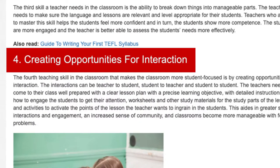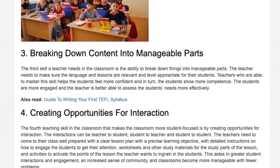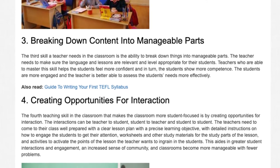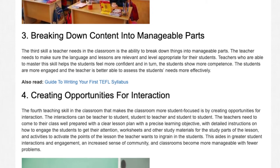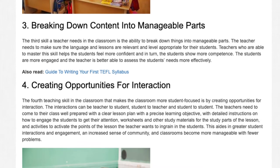Skill 4: Creating Opportunities for Interaction. The fourth teaching skill in the classroom that makes the classroom more student-focused is by creating opportunities for interaction. The interactions can be teacher to student, student to teacher, and student to student.